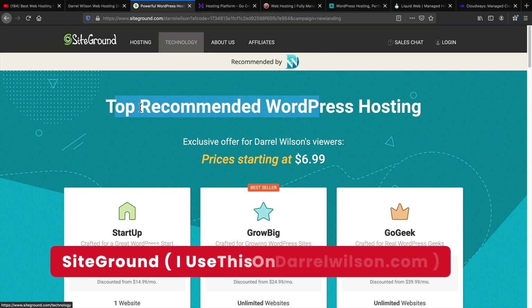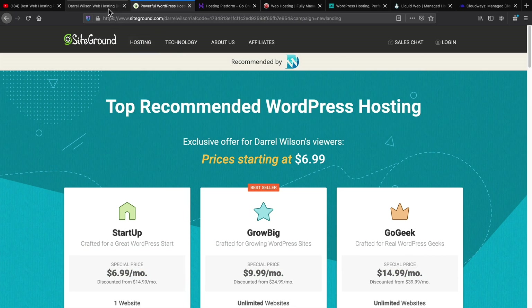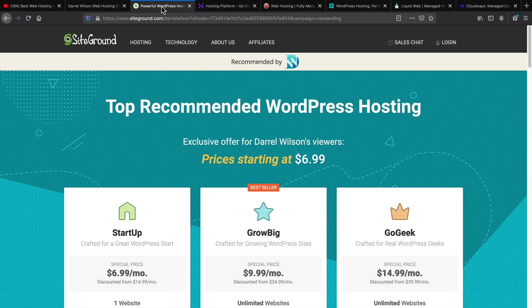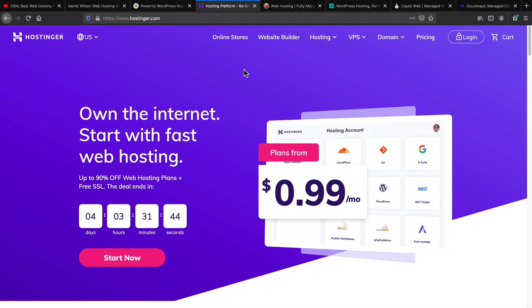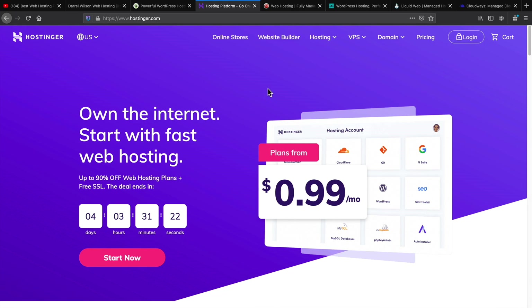I also recommend SiteGround — a very reliable web hosting company. My own website, DarrellWilson.com, is built with SiteGround. Both NameHero and SiteGround are good hosts; you can use either one, whatever works for you. Next is Hostinger, which performed really well on my best web hosting competition — great uptime and very fast. I do recommend Hostinger for shared hosting.